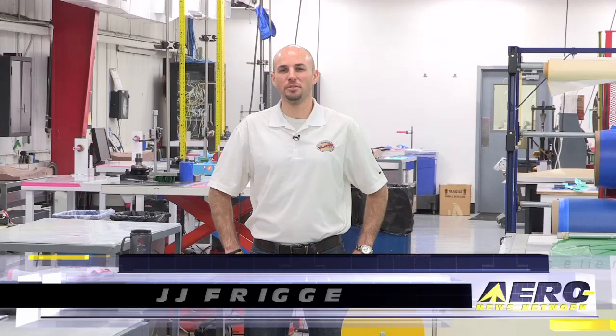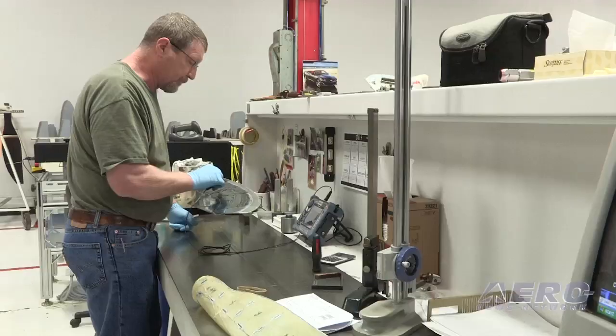Welcome to the Hartzell Composite Facility. At this building we produce thousands of composite blades for aircraft every year.